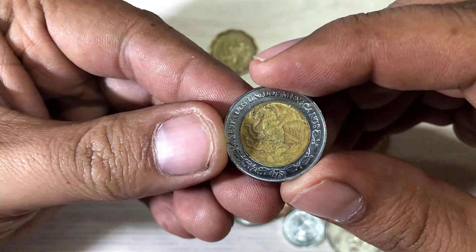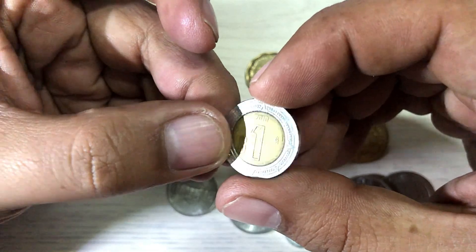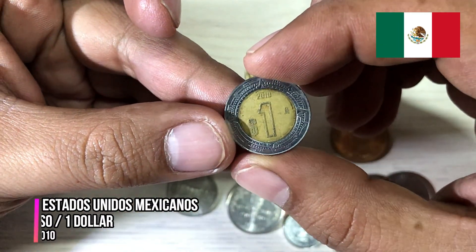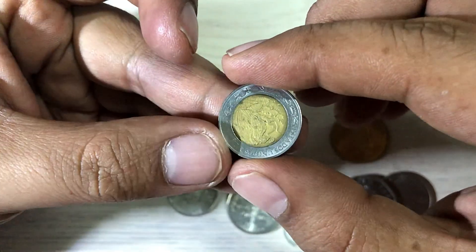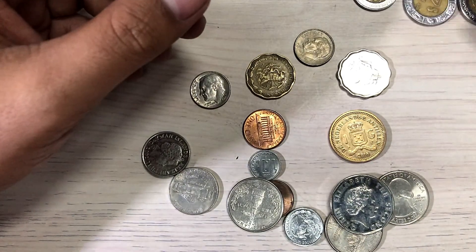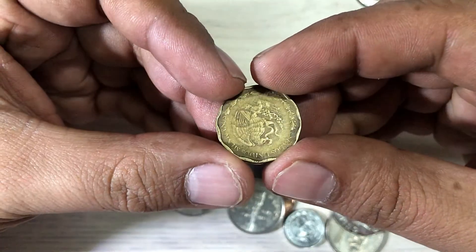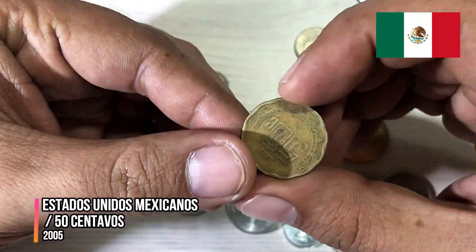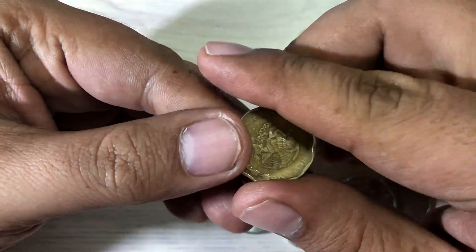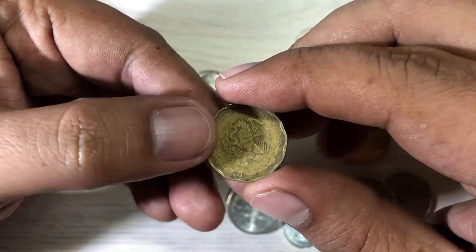Also from Mexico. The next is one peso, Estados Unidos Mexicanos. Most of the coins are from Mexico. And the next is 50 centavos, Estados Unidos Mexicanos.